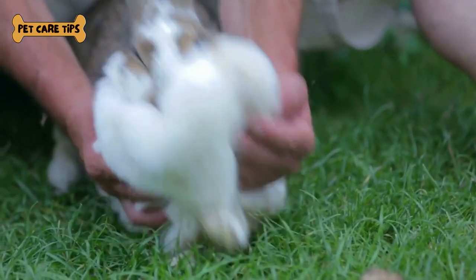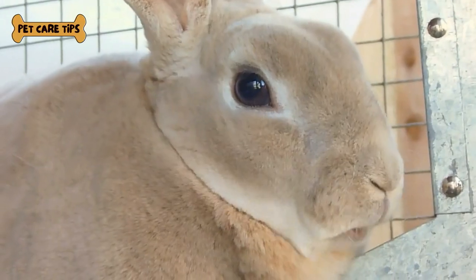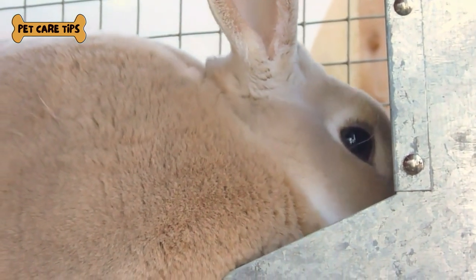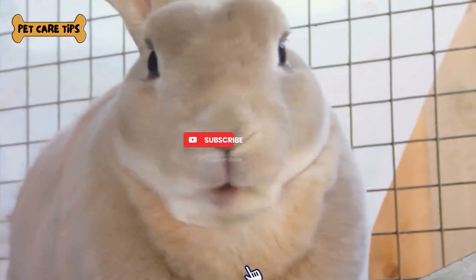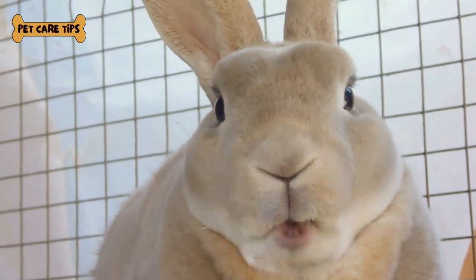Hello, fellow rabbit lovers and aspiring Angora rabbit owners. Welcome back to our channel. Today, we have a special topic for you - Angora rabbit care, essential tips for a happy and healthy companion. But before we jump into the fluffy world of Angora rabbits, please don't forget to subscribe and hit that notification bell so you never miss any of our valuable insights. Let's get started.